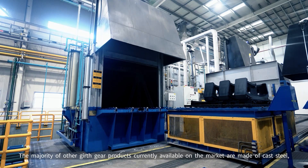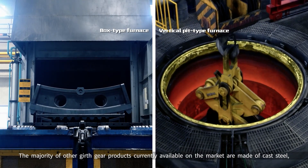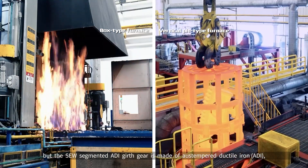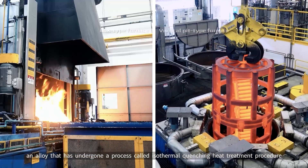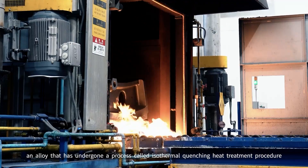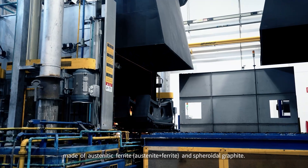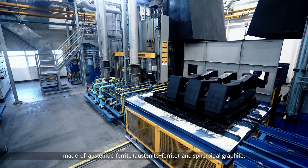The majority of other girth gear products currently available on the market are made of cast steel. But the SEW Segmented ADI Girth Gear is made of austempered ductile iron, an alloy that has undergone isothermal quenching heat treatment to produce a metallographic structure matrix made of austenitic ferrite, austenite plus ferrite, and spheroidal graphite.